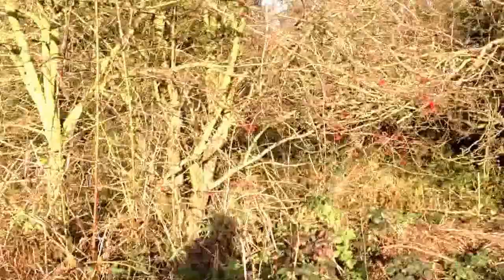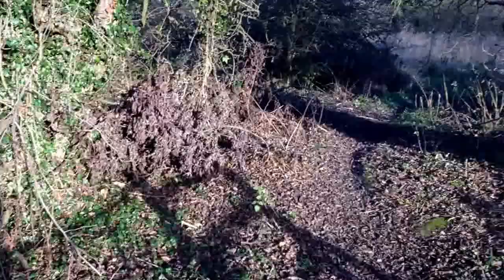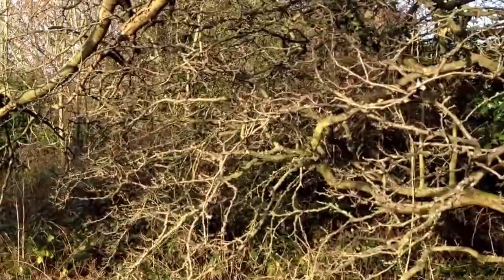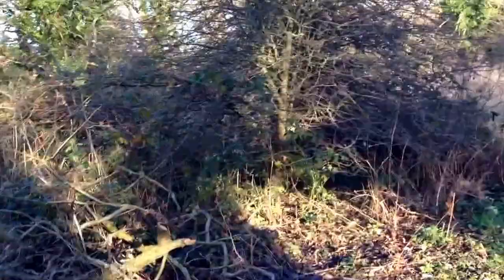I'll just whistle for the dog. Looks like a pigeon's had its chips here from a fox. There's a lot of foxes and a lot of wildlife. You put a couple of woodcocks up and there's any amount of pheasants around here, so there's quite a lot of varied wildlife.